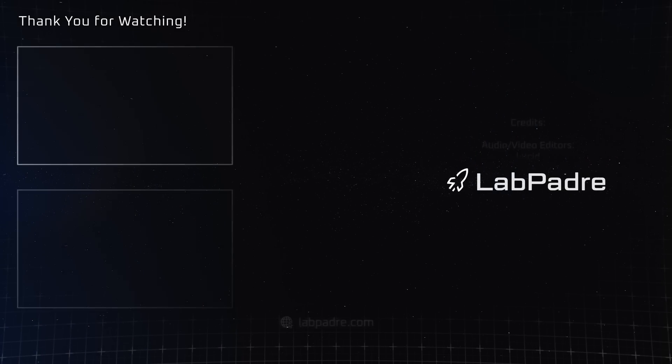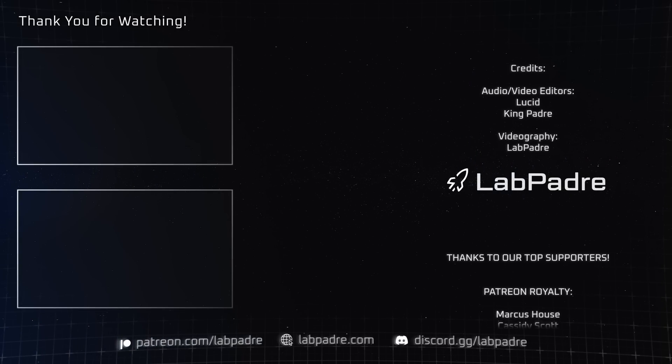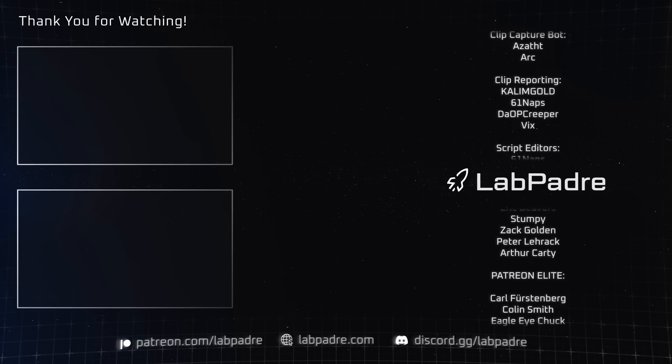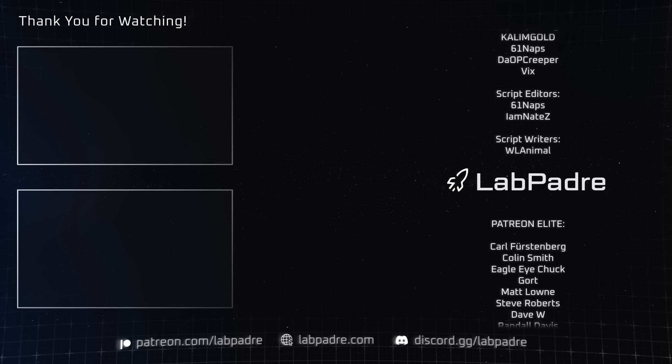And there you have it — another SpaceX and Starbase weekly update brought to you by LabPadre. Don't forget to hit like and subscribe if you haven't already, and we'll see you next week.